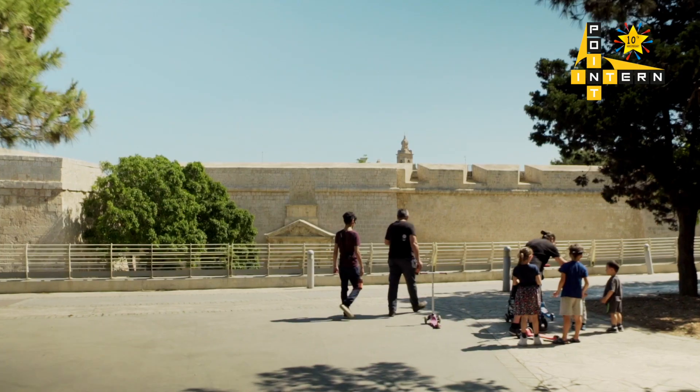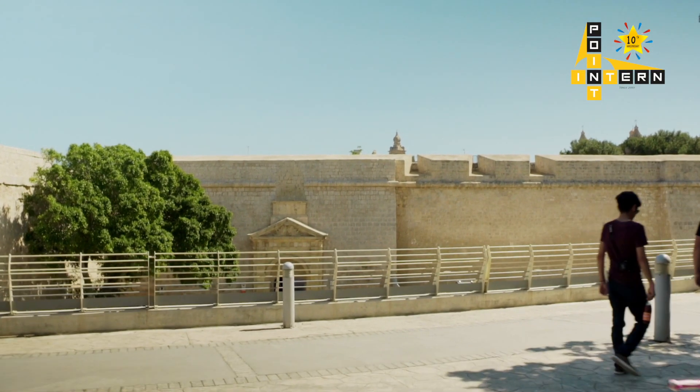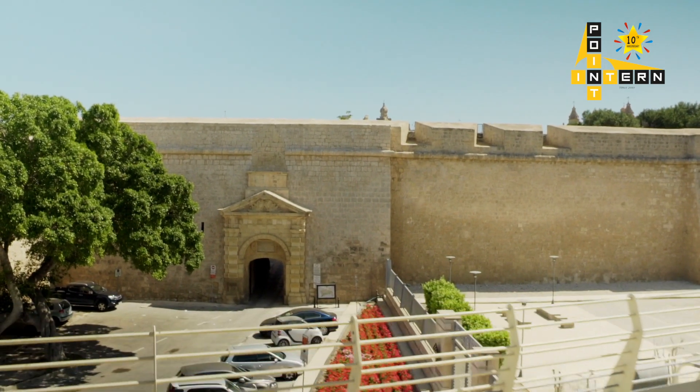so don't be too impressed. But Mdina is interesting because it is a Baroque town with Baroque palaces and doorways, but sitting on the footprint of an Arab Medina — because that is what it was.